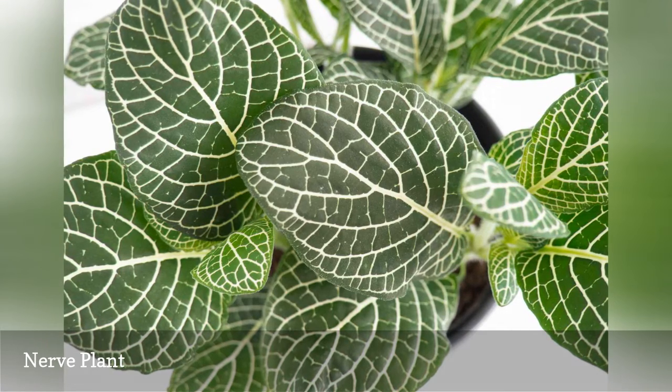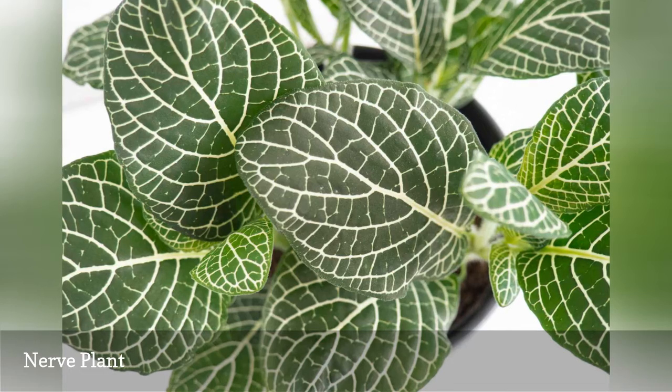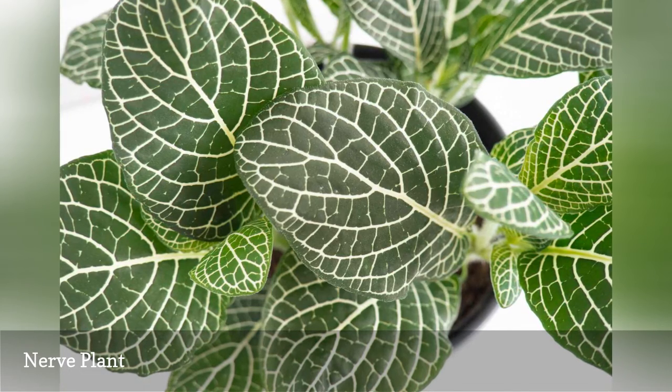Franke has more pink than green on its leaves, which looks striking planted in combination with the mostly white Titanic variety.